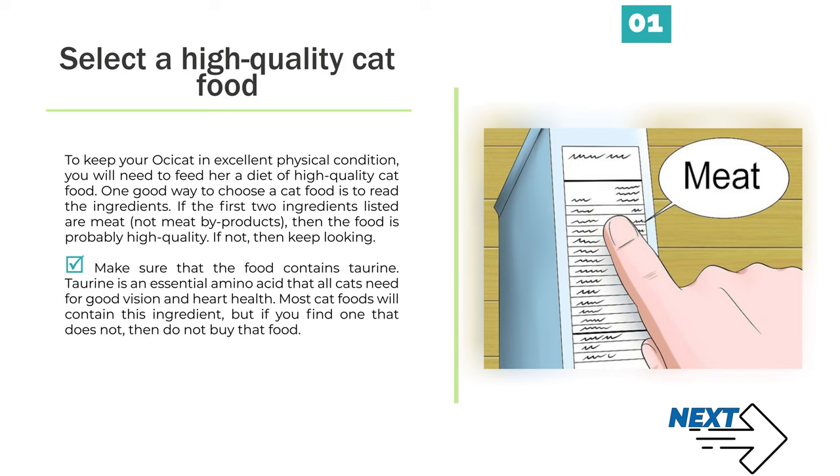Make sure that the food contains taurine. Taurine is an essential amino acid that all cats need for good vision and heart health. Most cat foods will contain this ingredient, but if you find one that does not, then do not buy that food.